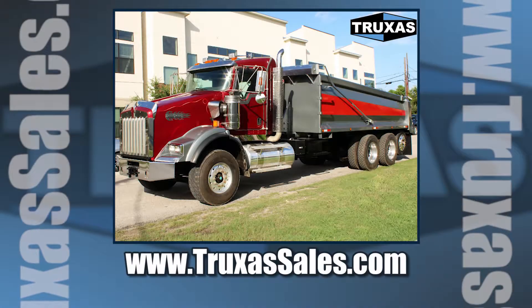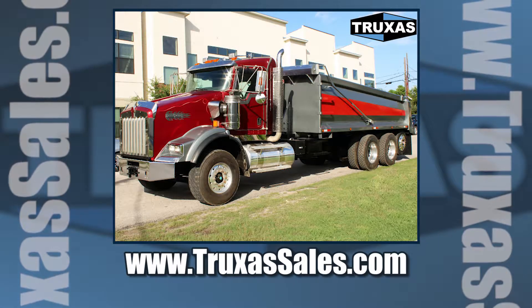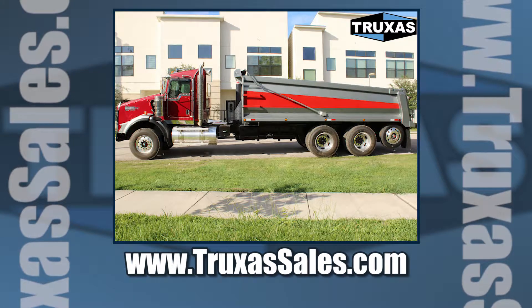This is Shea with Trucks of Sales. Thanks for watching. Please visit our website at www.trucksofsales.com for more information. Thank you.